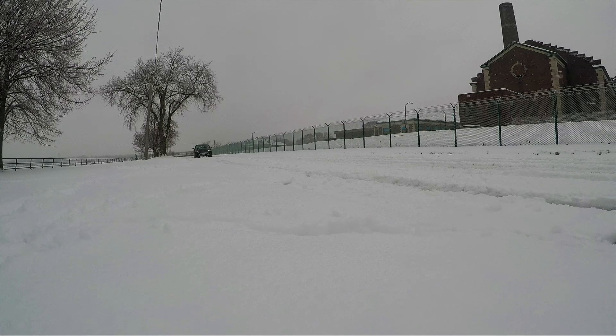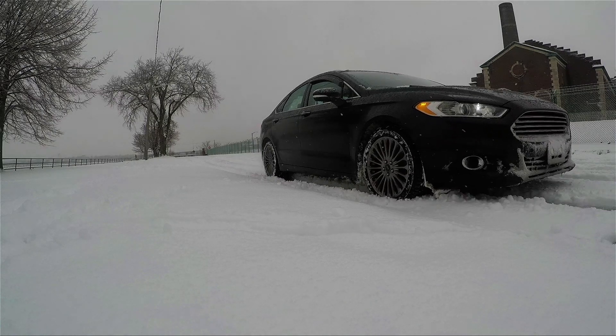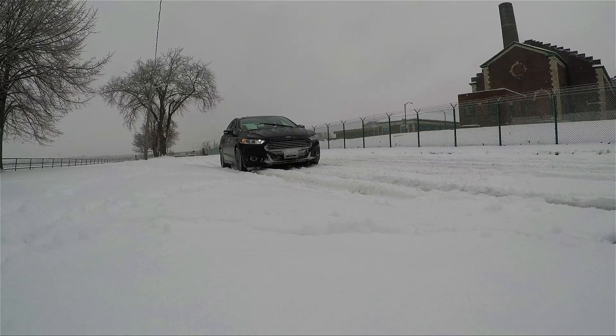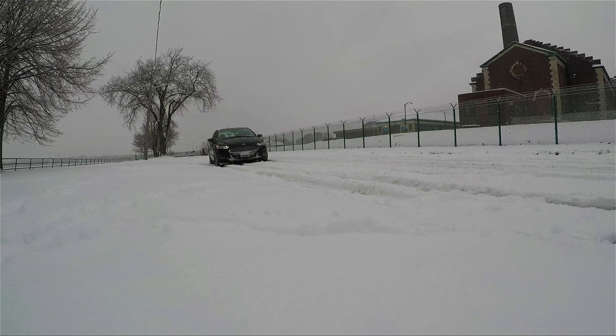These tires provide just enough traction to get you going without jerking around, which I really like. When it comes to braking, you really have to use your best judgment. They will give you enough grip to stop, but do not overdo it. Do not challenge the tires — basically, be responsible.